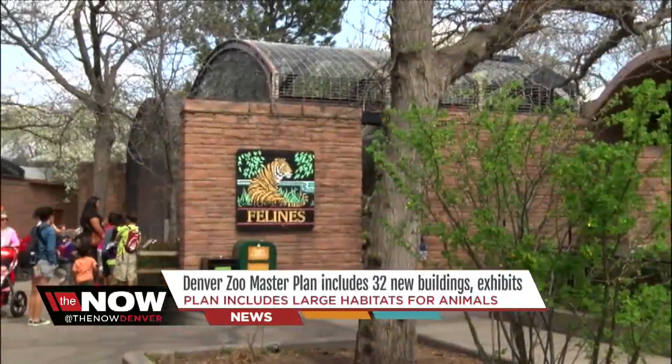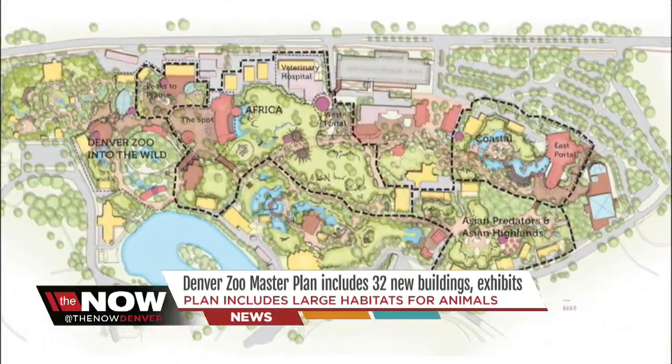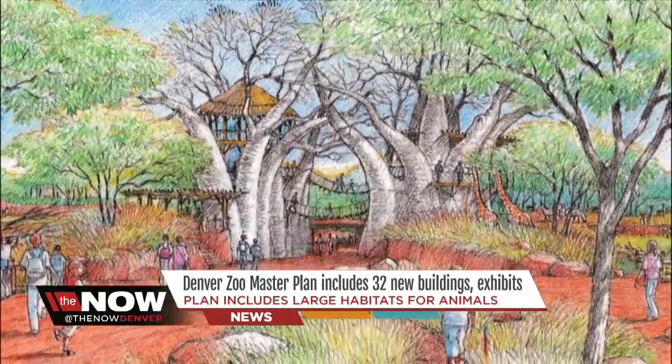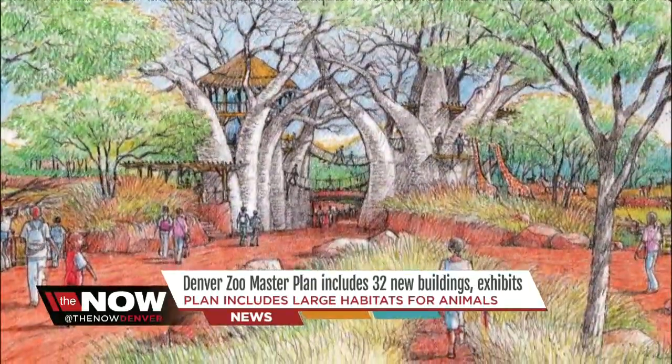George Pond is the man behind the plan, more than four years in the making — six exciting exhibit complexes or projects, and up to 32 new buildings on campus. Really an expansion of some of the great things we've been doing over the last 20 years.